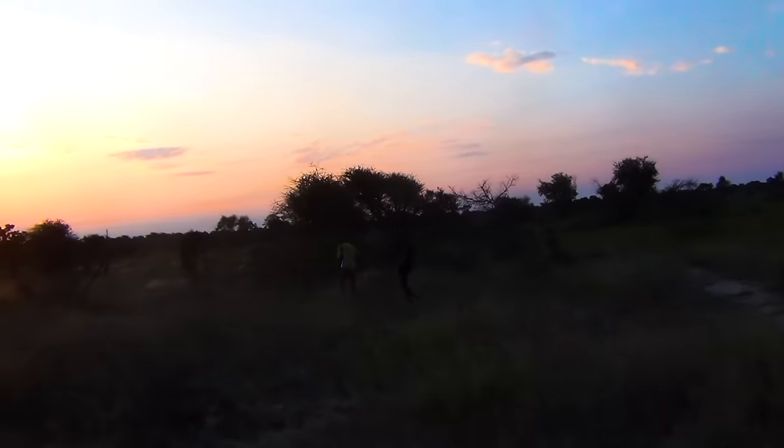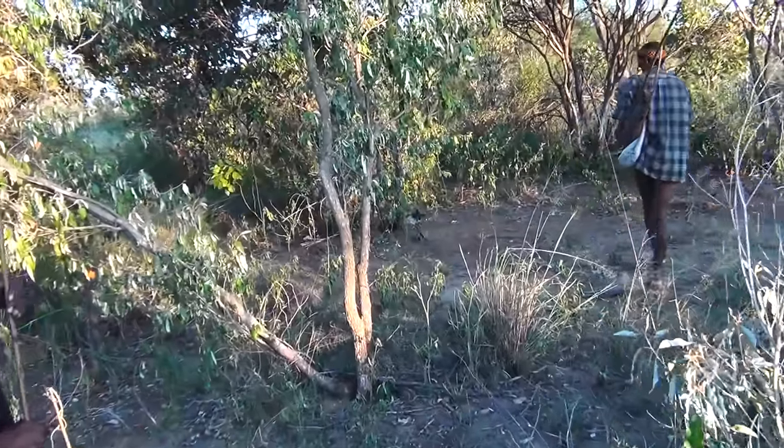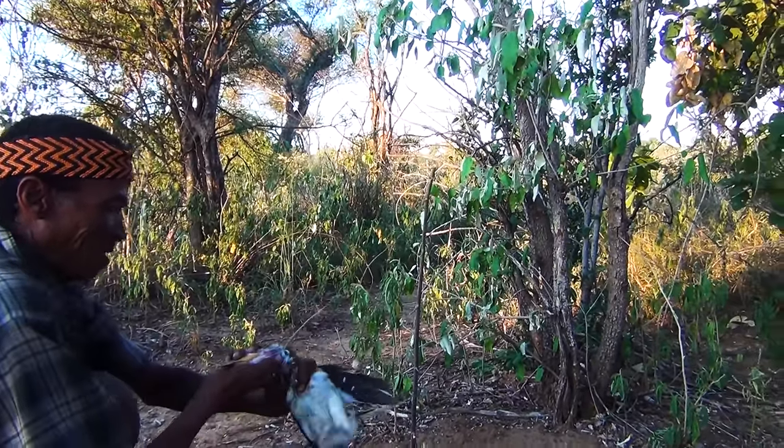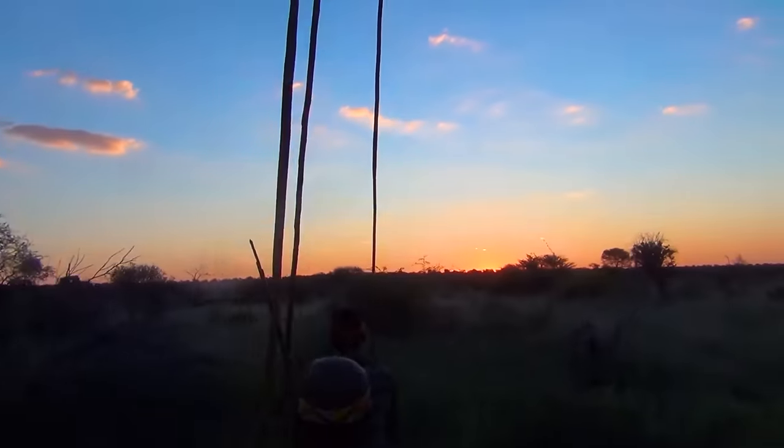The Kalahari sun balanced on the horizon as we approached our final trap. My nervousness subsided when we heard the flapping of a large hornbill snared on our only remaining trap. Kung snapped its neck, placed the bird in his hunting bag, and we took home our hard-earned prize.